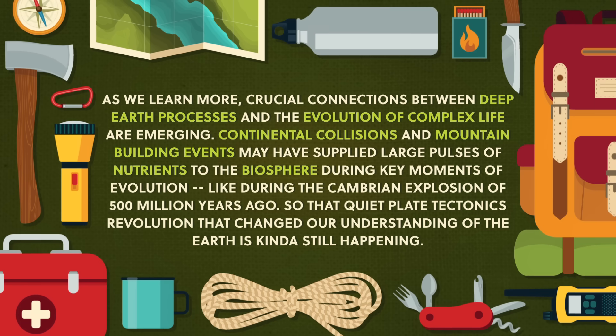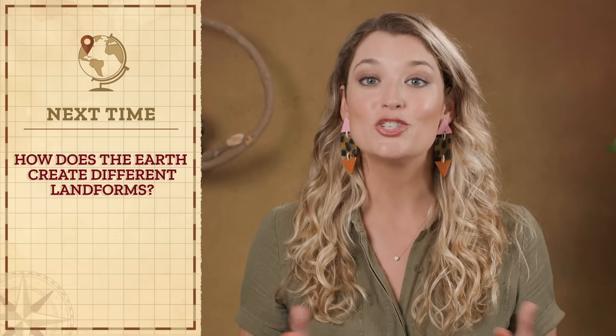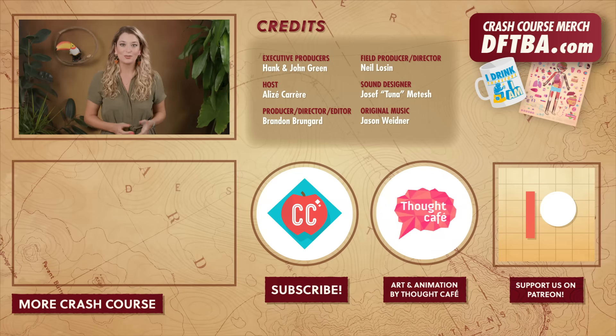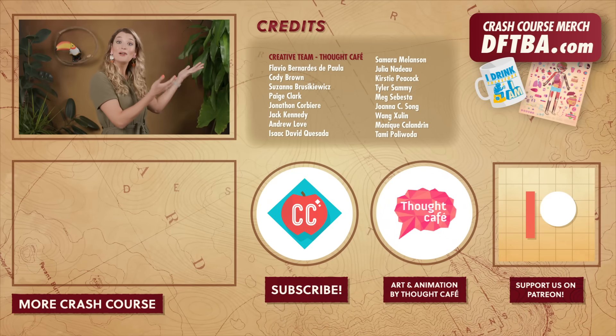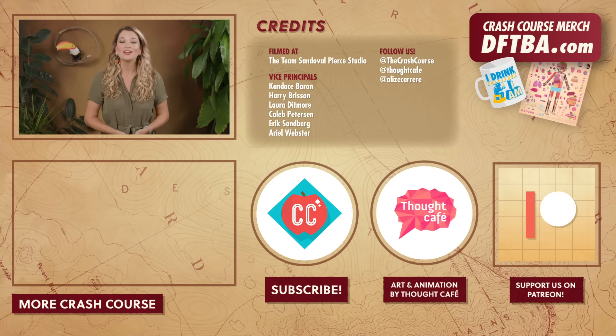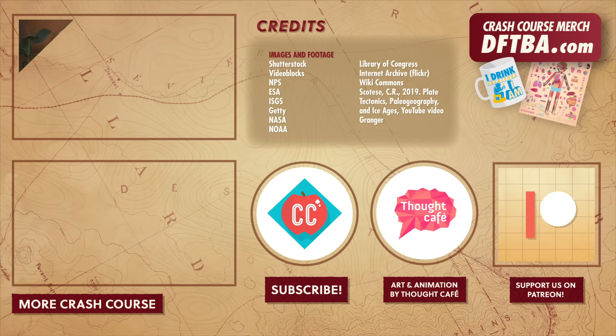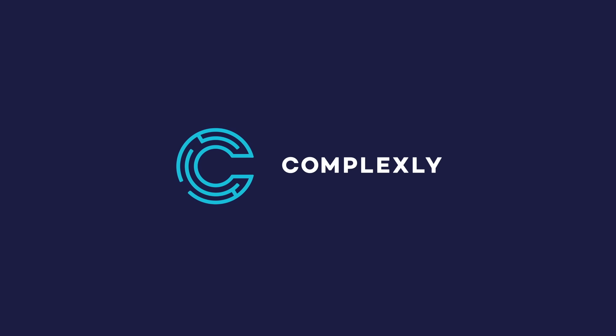So that quiet plate tectonics revolution that changed our understanding of the Earth is kinda still happening. And we'll keep exploring these revelations next time when we look at how volcanic and tectonic activity shapes the landscapes we call home. Thanks for watching this episode of Crash Course Geography. If you want to help keep Crash Course free for everyone forever, you can join our community on Patreon.